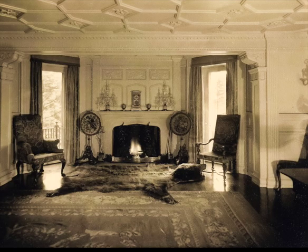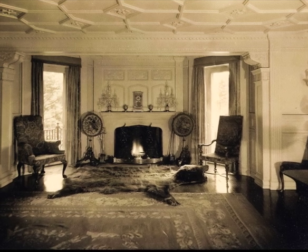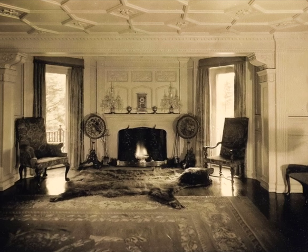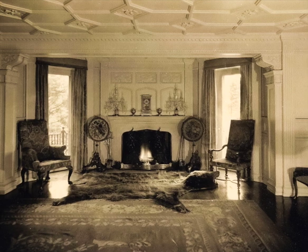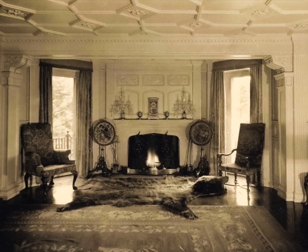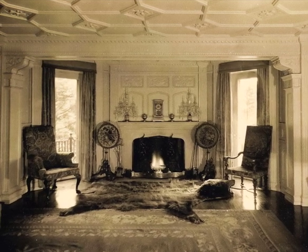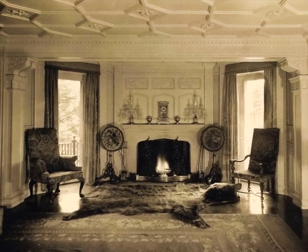A photograph taken in the 1930s of the dining room of the Randall Morgan Estate on the east side of Chestnut Hill, built on land that had contained the Civil War-era Mauer Hospital. The house was built around 1885 in the Queen Anne style. This view shows the fireplace alcove with original interior paneling that was likely painted white in the later Colonial Revival style, English and Continental tapestry chairs, and a classic Edwardian bearskin rug.